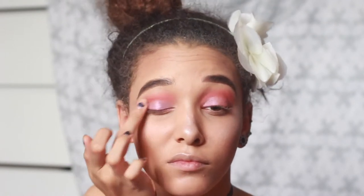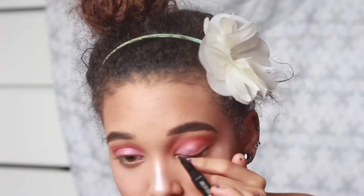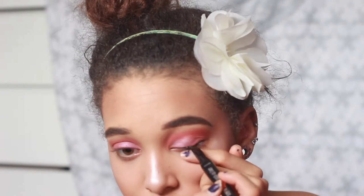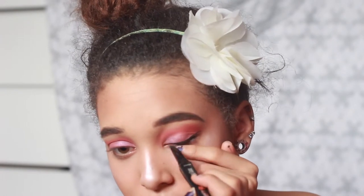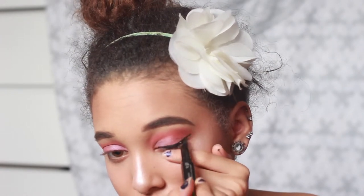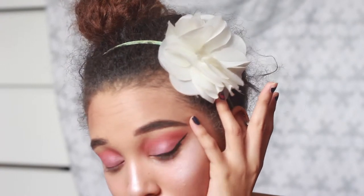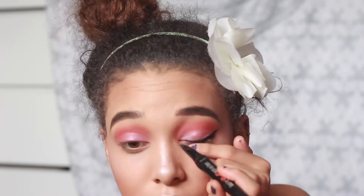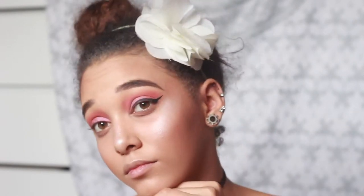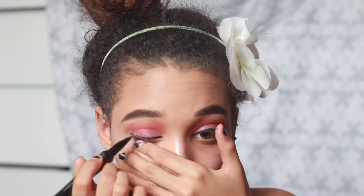Next I got the Benefit eyeliner — I wasn't really a fan of it. It's quite good and I get the hype, but I find the rubber tip so annoying. It's messy to apply because the eyeliner gets all around the rubber and then I can't draw my line. I feel like I've got no control because it comes out at a slant, so I don't know if I'd use that again, although I know I'd buy it again.